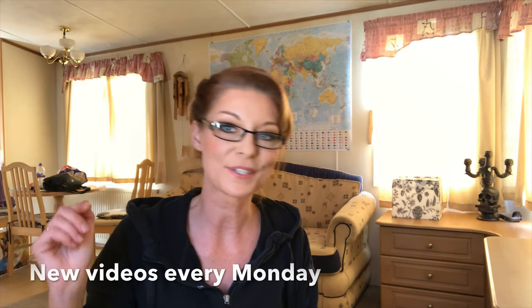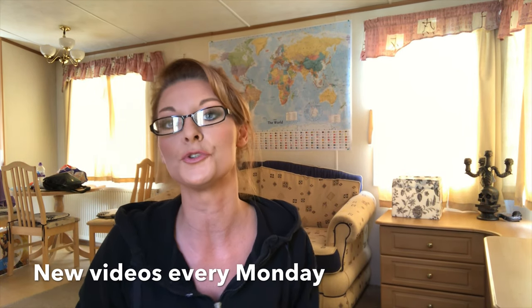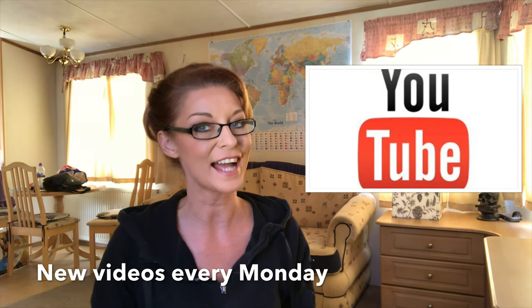Don't forget to subscribe to our channel. If you liked this video, give us a big thumbs up, and don't forget we upload new videos every single Monday for backpacking tips and travel advice — Drunk on Wanderlust.